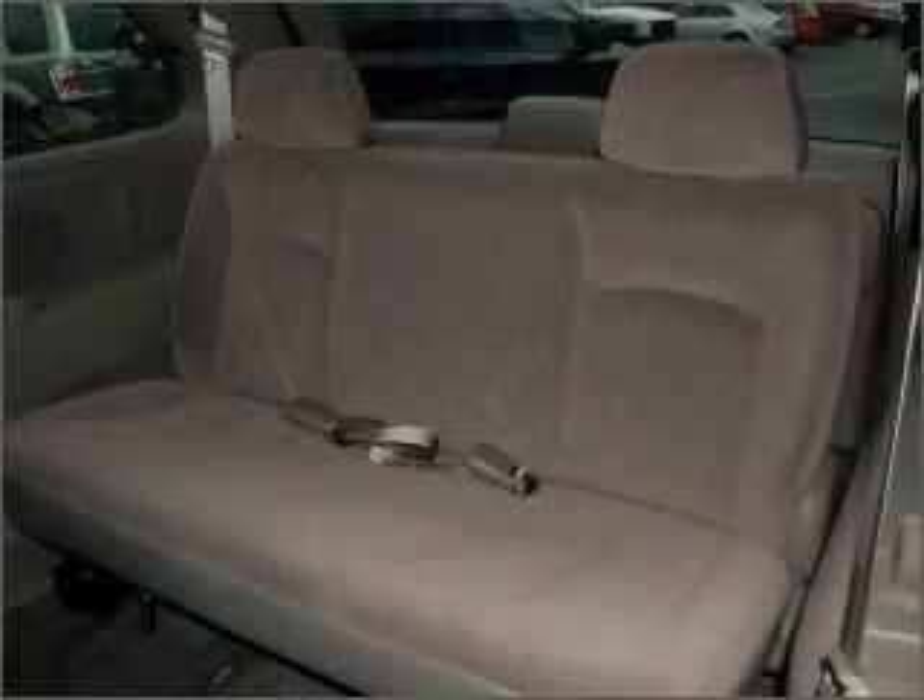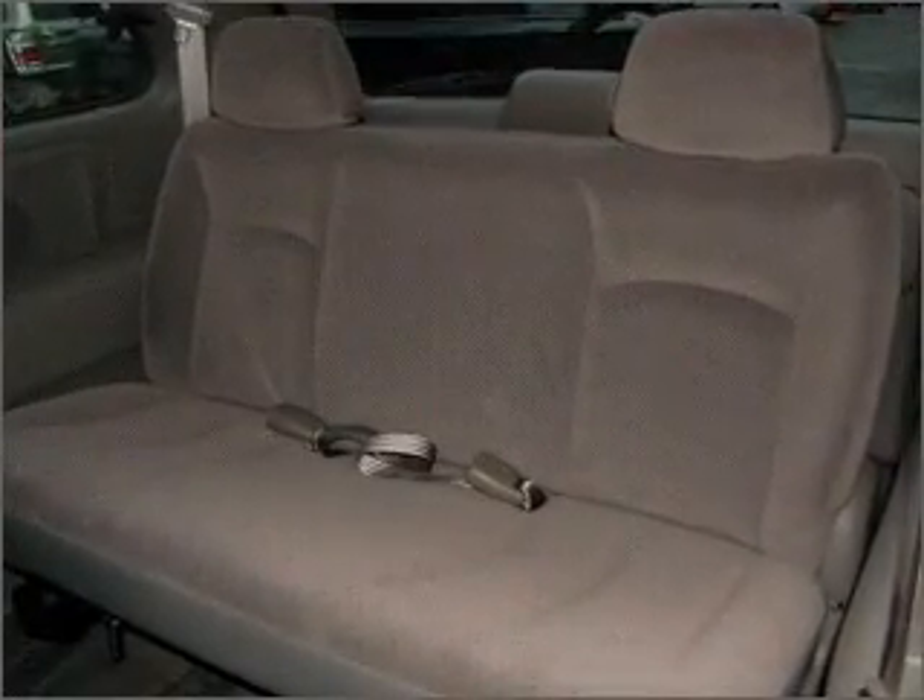We would love to put you in the driver's seat of this Caravan. Please contact us for more information.